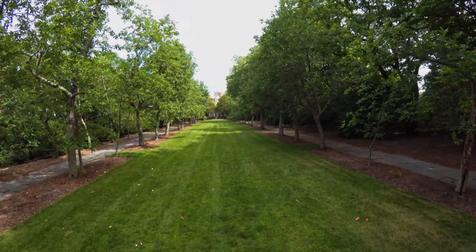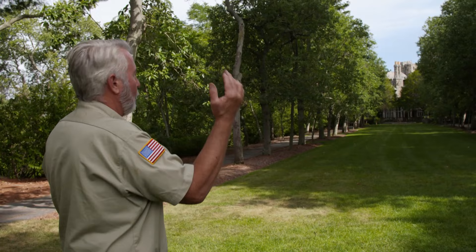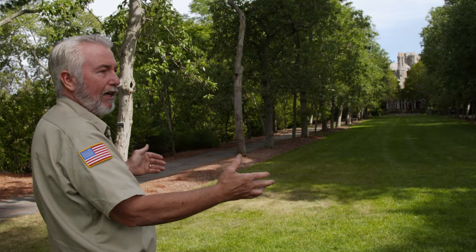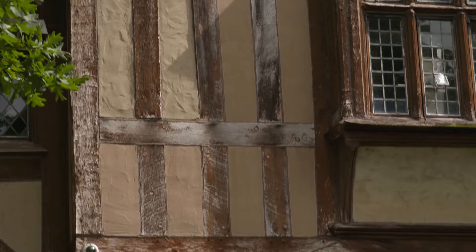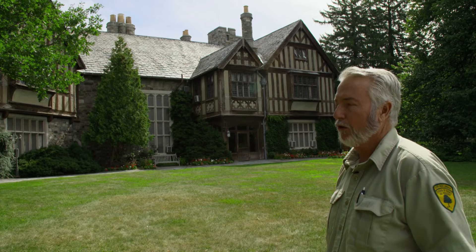A row of trees leading to the mansion were planted by Clarence Lewis himself. Looking back toward the house facing north, this is magnolia walk, lined with sweet bay magnolias which bloom in June and are fragrant — one of the reasons he planted these trees was to bring fragrance closer to the house. This is the rear portion of Skylands, which is south-facing — you can notice it's more of the Tudor style, with half timbers and stucco, affording a beautiful view looking south toward the mountains.